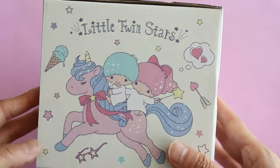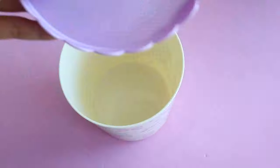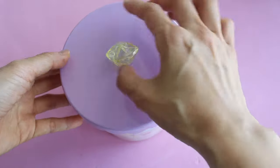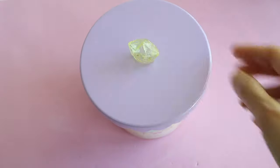I was browsing all the Sanrio stuff on Rakuten in the same store where I bought those cups, and I saw this cute Little Twin Stars canister. It looks like one of those mini desktop trash cans you can sit on top of your desk, but I might use it to store some of my stationery items, like this glue or some sticky notepads.